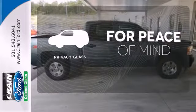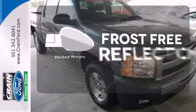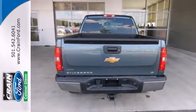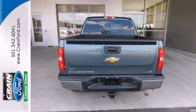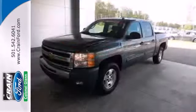The privacy glass helps keep you comfortable and your belongings out of sight. Say goodbye to the frost and never leave your car with the heated mirrors. For your money, there's no truck that brings as much performance, quality, and comfort together in one package as the ever-popular Silverado 1500.